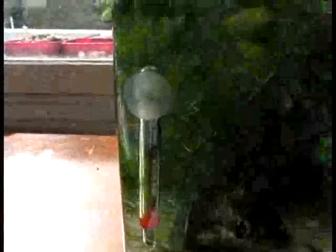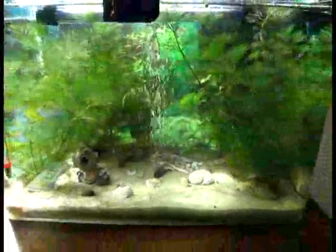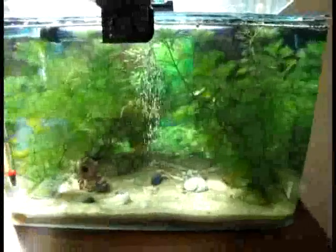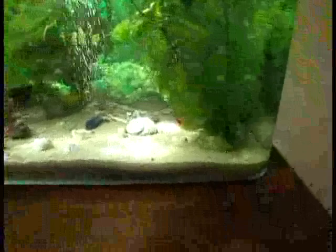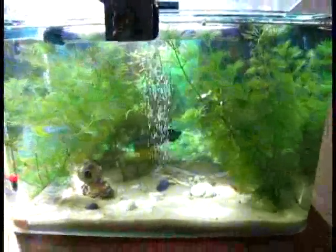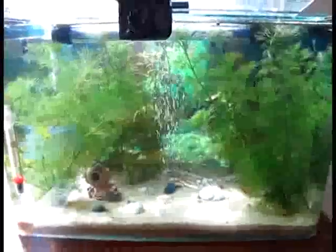The temperature — you probably can't see it — but it's about 27 degrees right now. Due to the morning sun, it's a bit warmer than usual. Absolutely doing fine in the aquarium. No fishes dying, not losing colour, not lethargic.